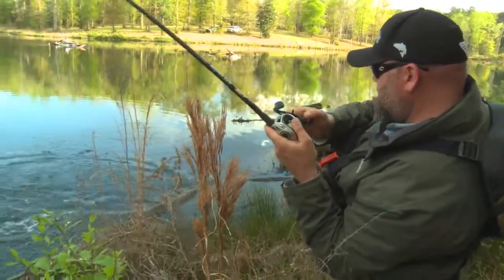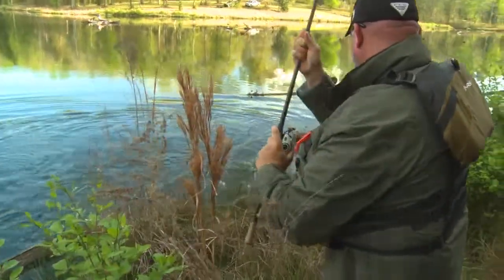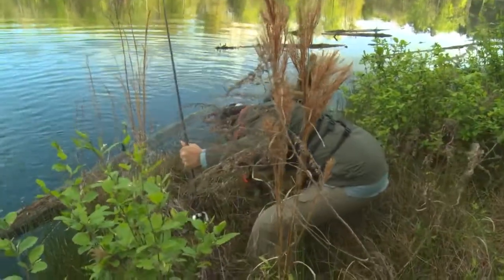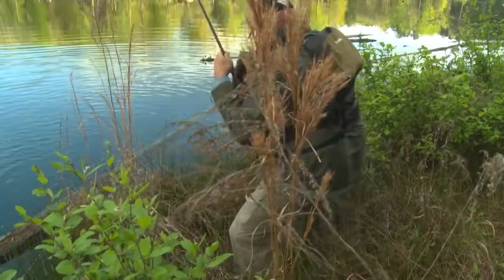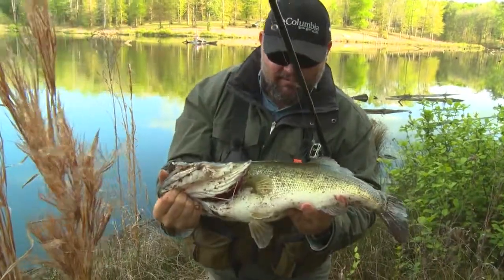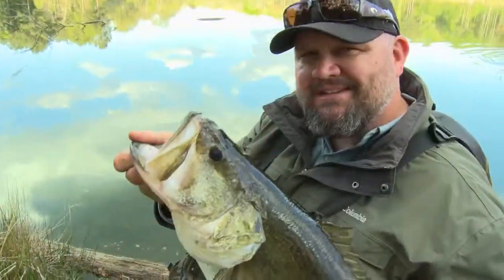Got her! If I've said it once I've said it a hundred times — I still get jacked up like a 10-year-old on Mountain Dew every time I grab the jaw of a big fish like that, especially after you've worked them for so long and committed to catching that fish and you're able to pull it off. She is every bit of eight pounds.